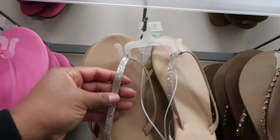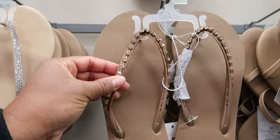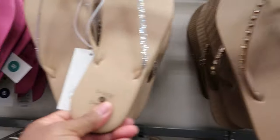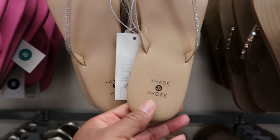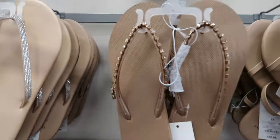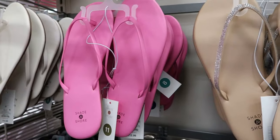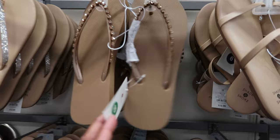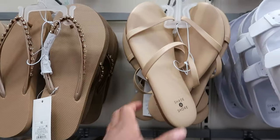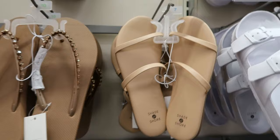They have some that have rhinestones on them. This one is like a yellow rhinestone. These are really soft though. This one is $10, and these are $12.99. I was trying to see if that was by Shade and Shore as well — that one is also $12.99.